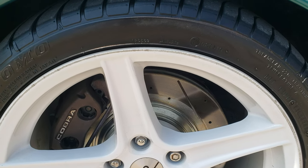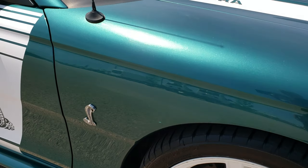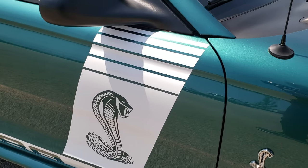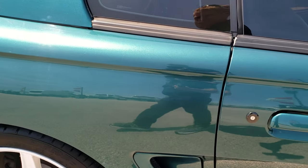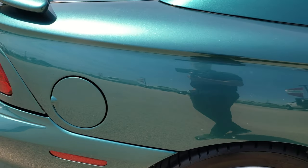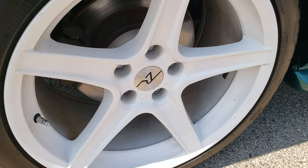You can see it has the drilled and slotted rotors. As you go down this side of the car, no major dents, dings, or scratches. I didn't see any corrosion on this car either — very, very clean. This back rim is in nice condition as well.